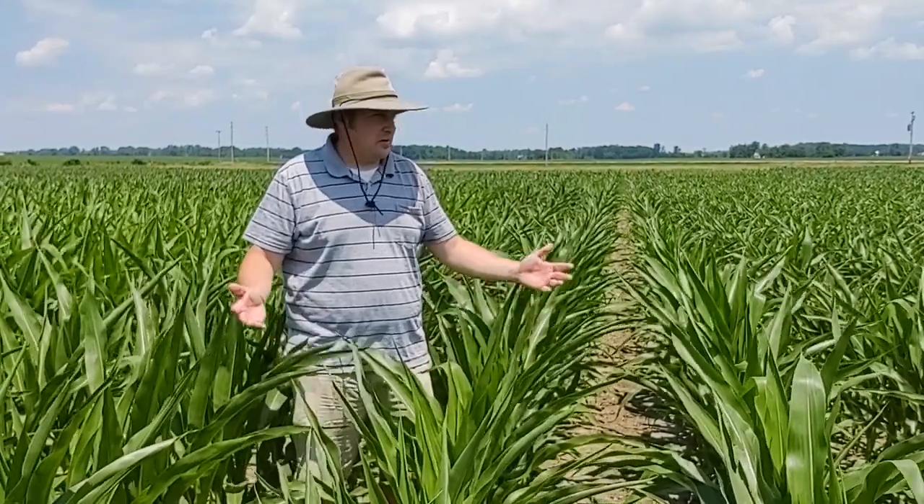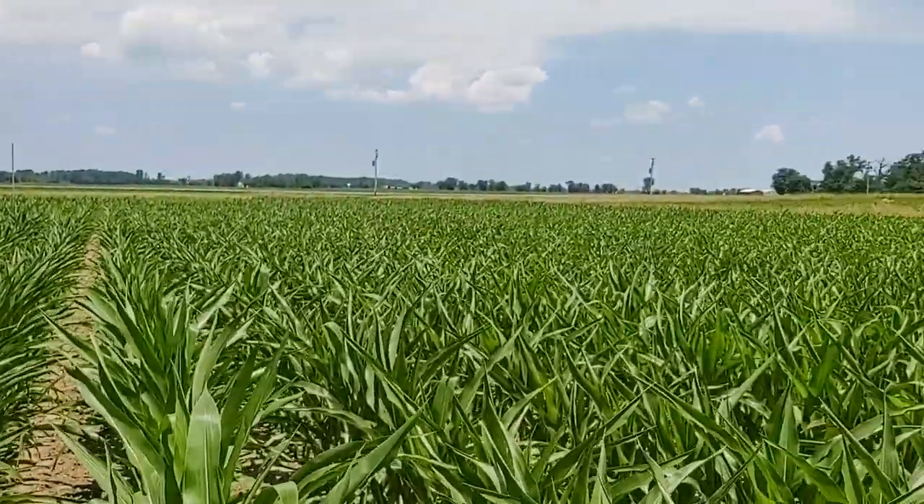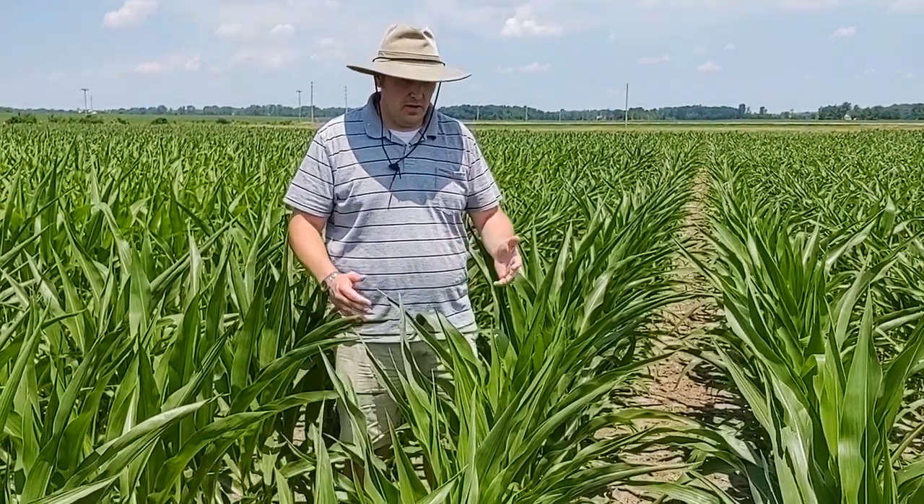Hello everyone. Today we're out in a cornfield here at the Western Agricultural Research Station, and I'm going to be talking about some of the symptomology that we see with corn when it starts to experience mild, but more likely moderate, water stress — meaning there's not enough water.